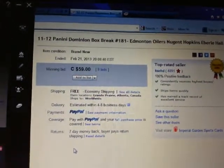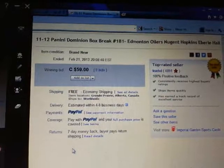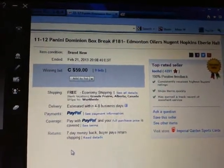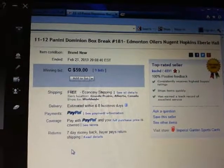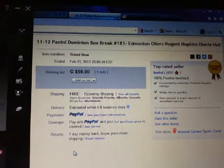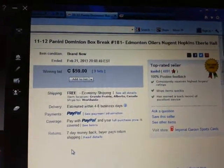Hey there guys, welcome to KSED single box break number 181 of 11-12 Panini Dominion. The last team that ended in the break was Edmonton Oilers on February 21st at 8:08pm Eastern Time.